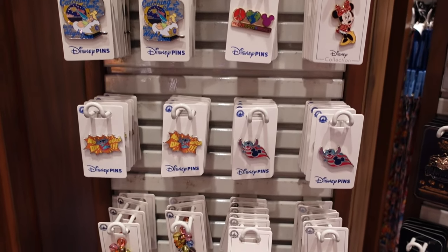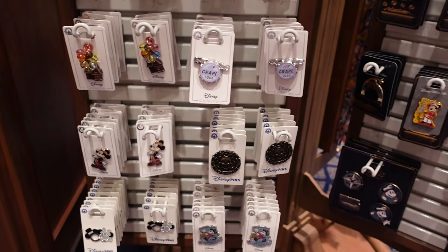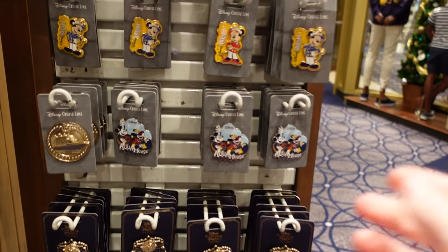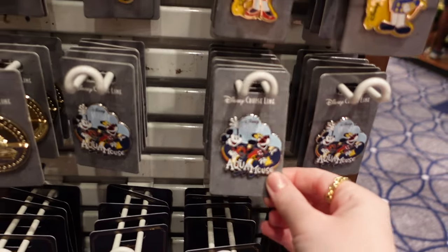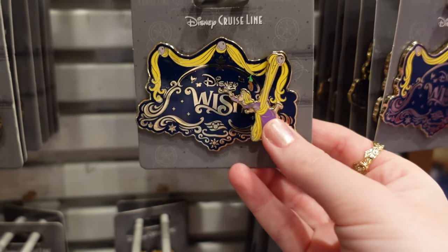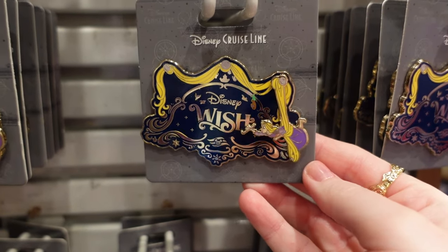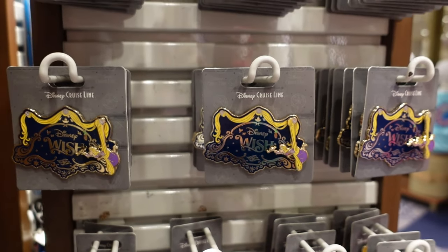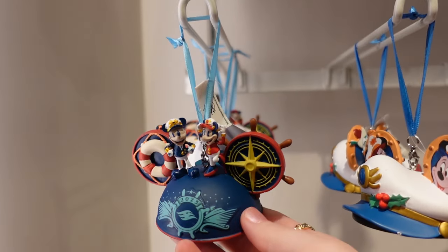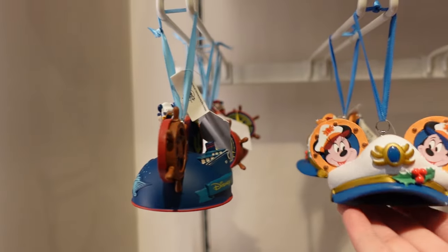I won't show all of these pins — there are some generic Disney Parks pins but then a few for the Disney Wish. I like this one — it's for the Aquamouse. This one is amazing because Rapunzel actually pivots — she's the character on the back of the ship.